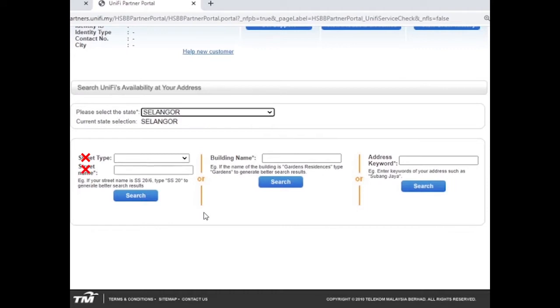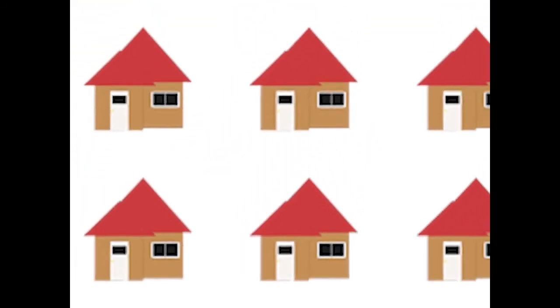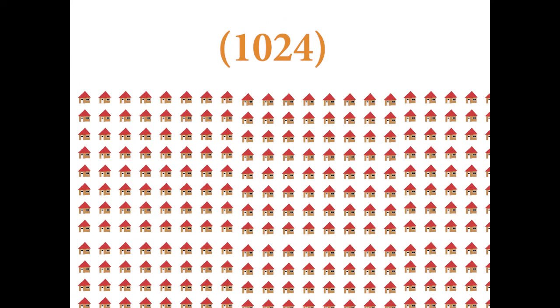It means street name, building name, and so on. Put keywords for your address in the search keyword field. If you put a general keyword, your search results will not be accurate, because only a maximum of 1024 addresses can appear on one page of keyword search results.